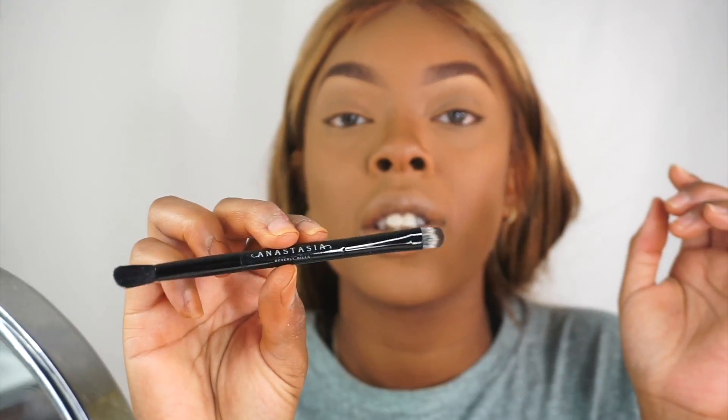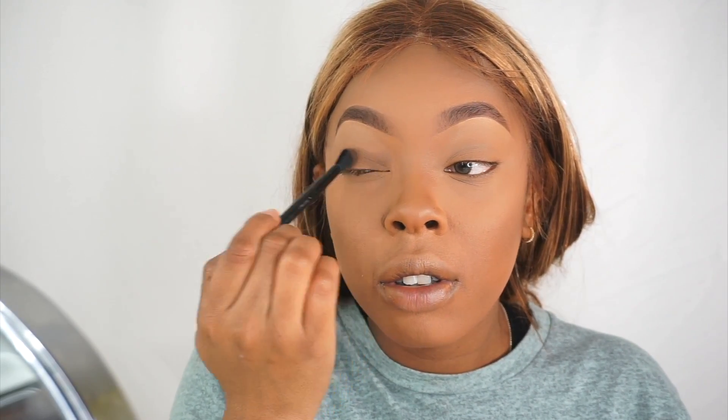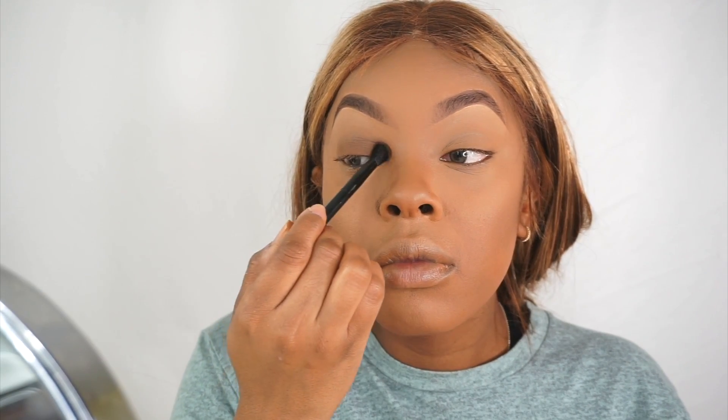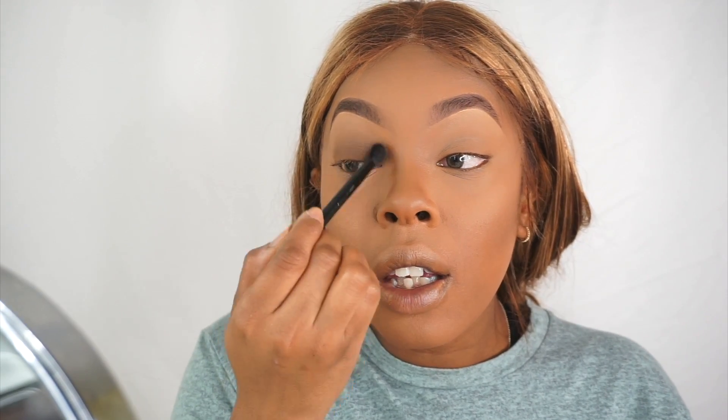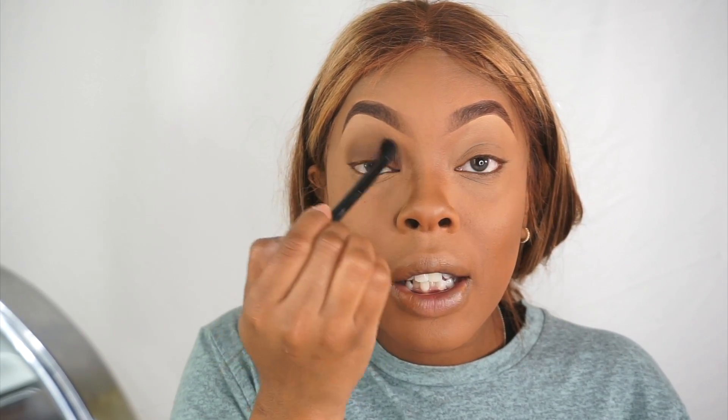You know those brushes that come inside of Anastasia Beverly Hills palettes? Don't throw them away — they do have their uses. I'm going to take the darkest shade of brown from the same palette and pat that on my lid, then start doing small circles and blending it out. You see how the concealer worked as the eyebrow bone highlight color? I didn't put any powder up there — that's just the concealer from earlier. So that's literally it for the eyes.